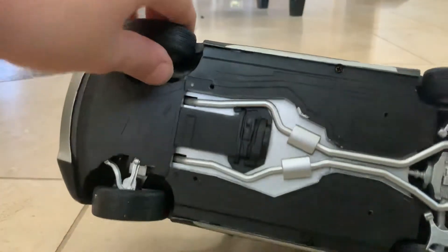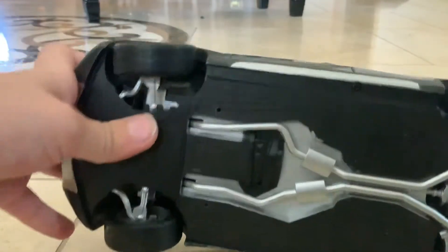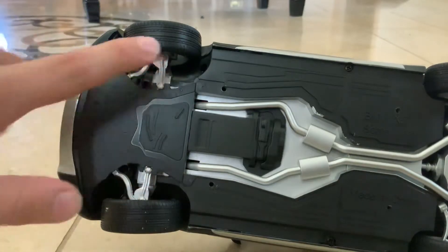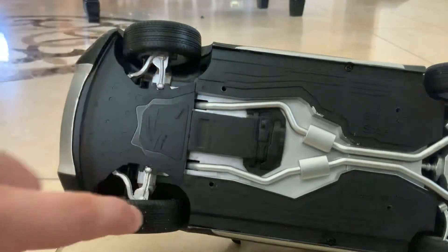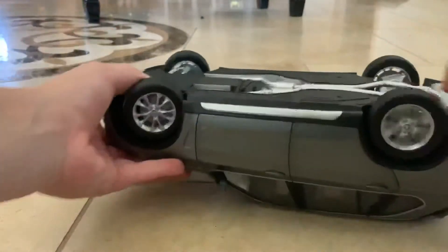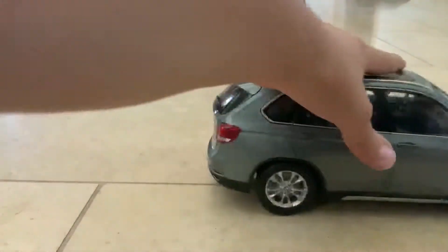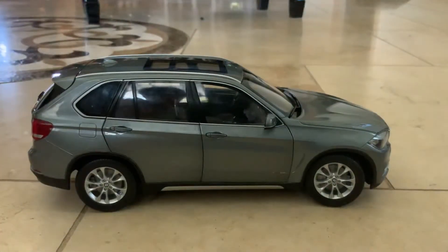I think that right there is the mechanism for the steering wheel moving. The steering wheel is connected to it, and these things go forward.